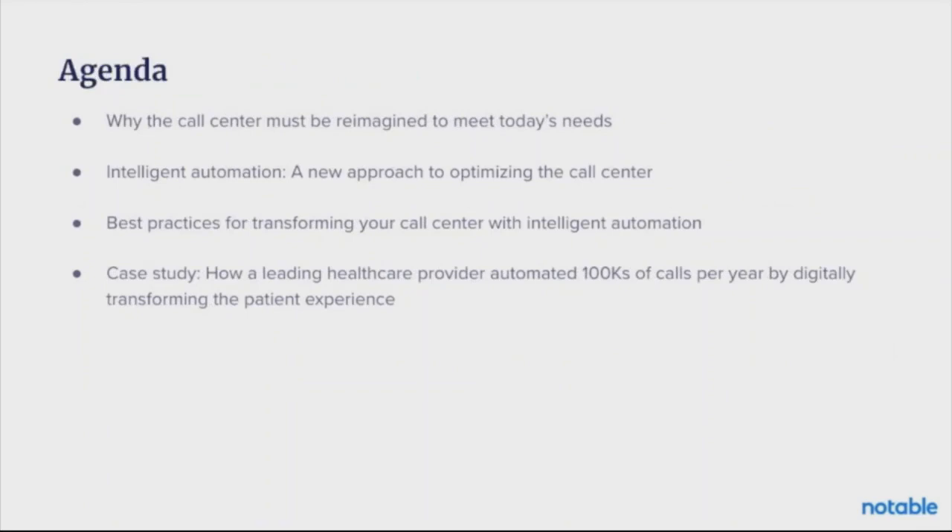We'll go through a framework looking at why the call center must be reimagined, what are some of the issues we're facing, why automation is the answer and solution for many of those problems, what are some best practices for transforming that call center, and a case study of how some of our notable partners were able to automate many calls per year by transforming the patient experience. My goal is for you to leave here inspired and excited about the role that the call center can play in reimagining patient access.